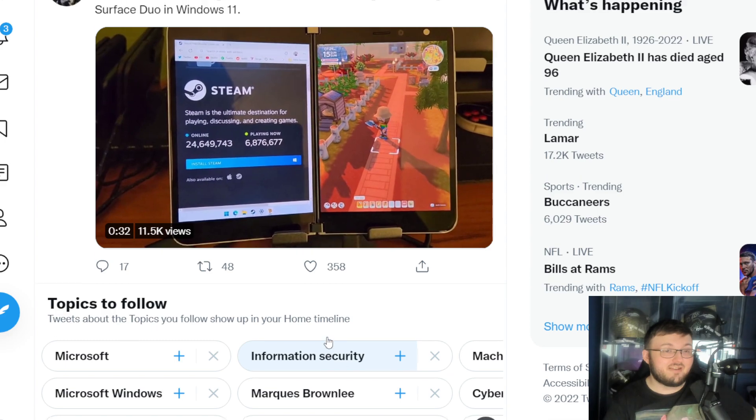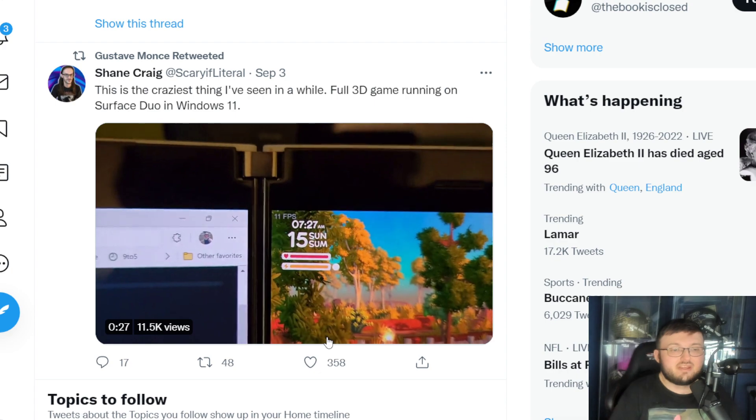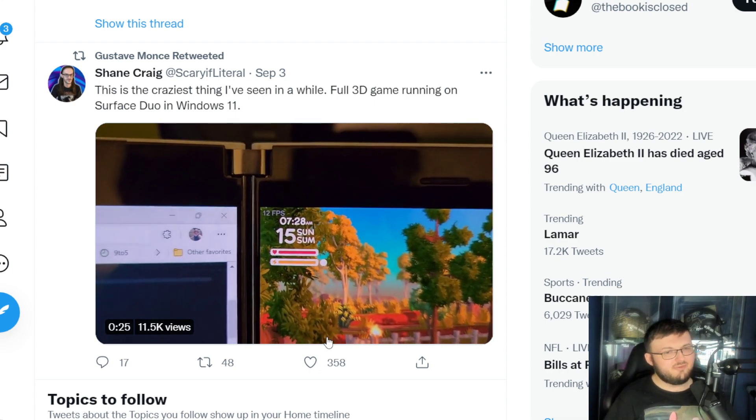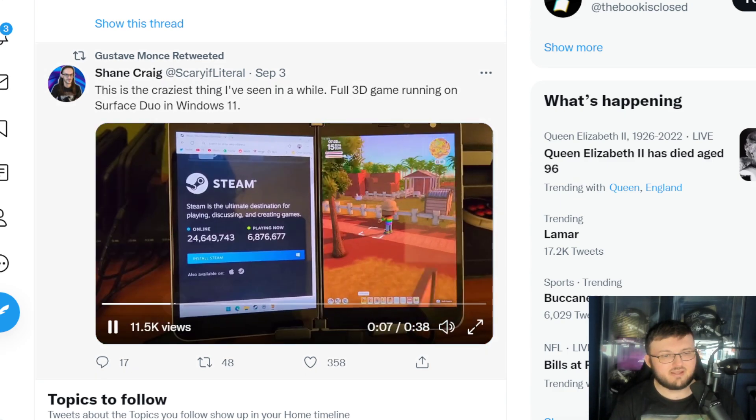Shout out to Shane Craig for posting this clip. As you guys can see, he is going ahead and actually running — was that Animal Crossing? It looks like Animal Crossing. I'm not sure what his FPS was right there.